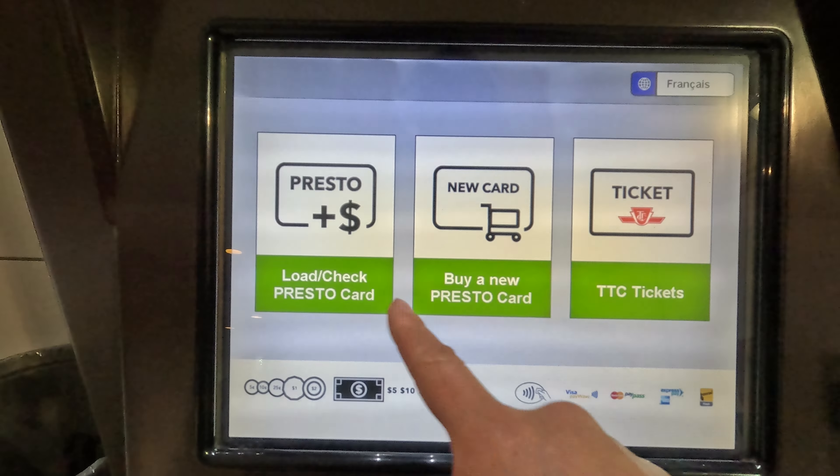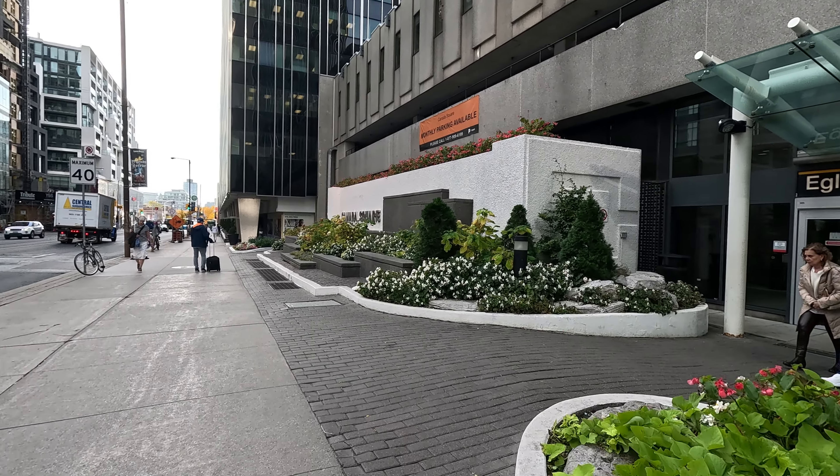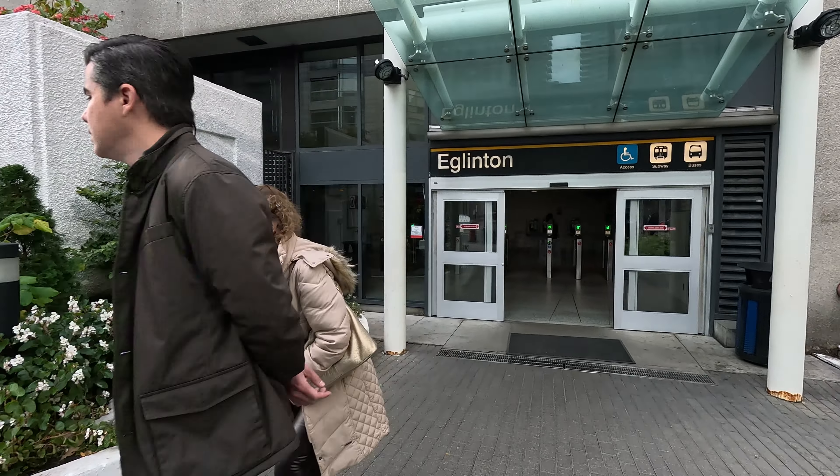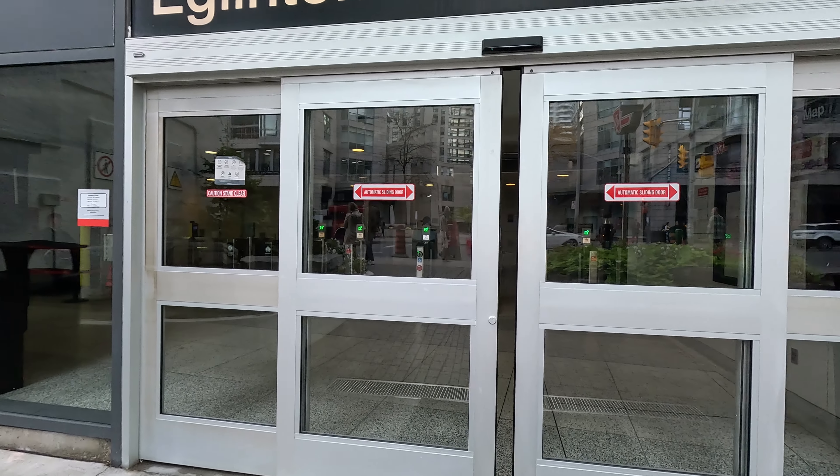Once you have your fare, find the nearest subway station. Look for the TTC signs and follow them to the station entrance. This can be underground, at street level, or even inside a building.